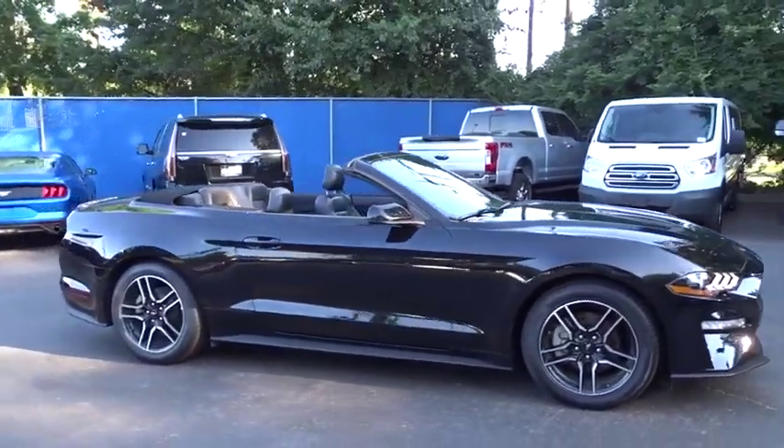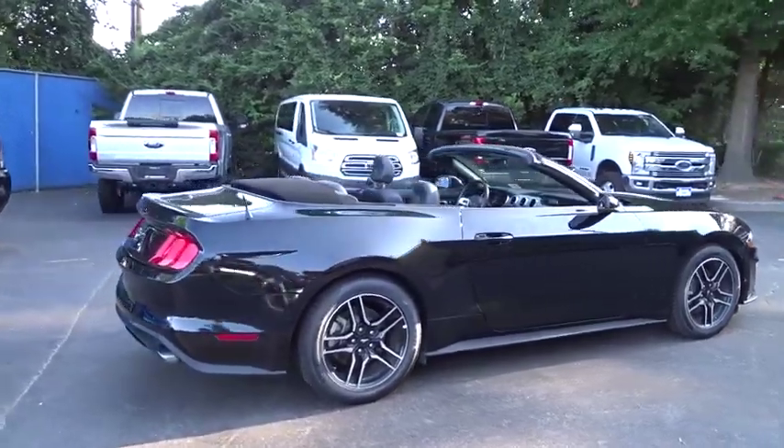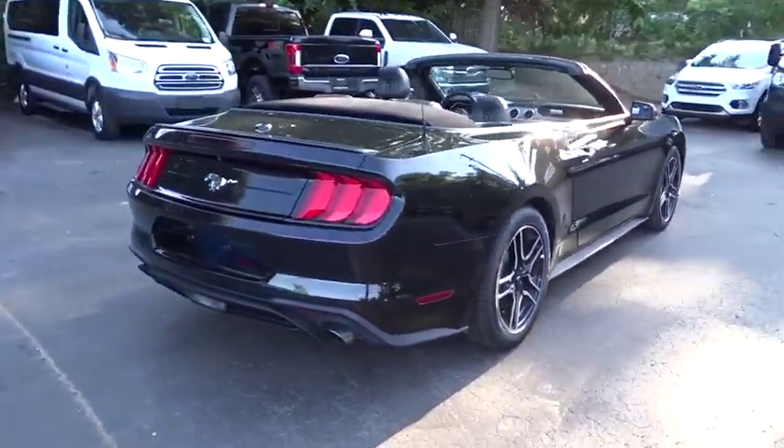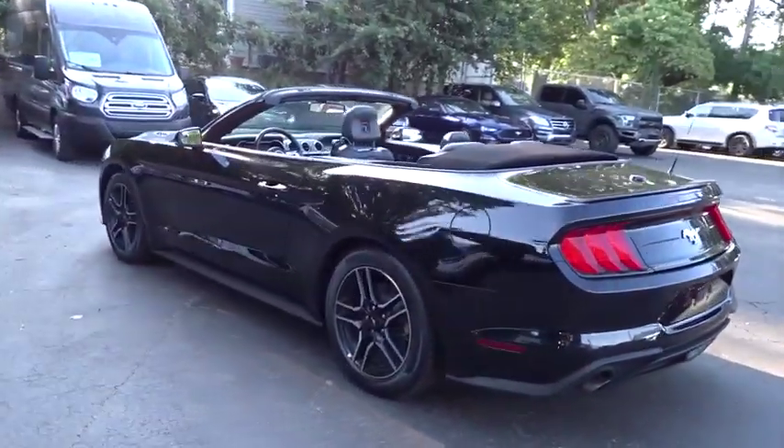Stop by and take a look at the 2018 Ford Mustang. The Mustang is race-worthy and ready for the track. This vehicle has less than 35,000 miles. Here are some of this vehicle's great options.